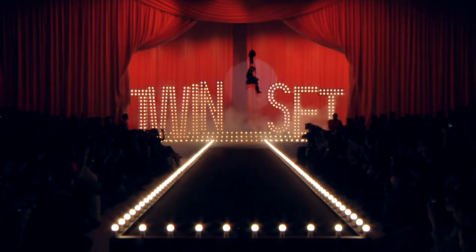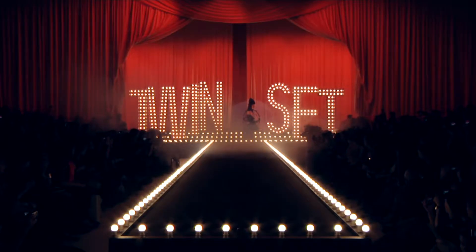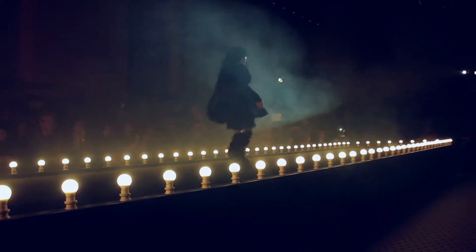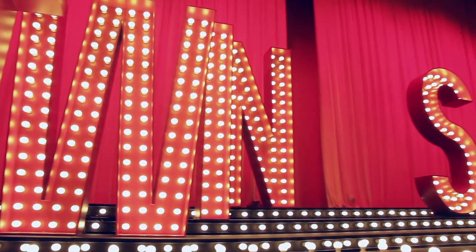We had to have music, dance, and drama. We used different special effects throughout the fashion show to provide a daring statement. To start off the show, we had a 10-year-old acrobat float down over the catwalk as the curtains opened, revealing the spectacular marquee light letters backdrop.